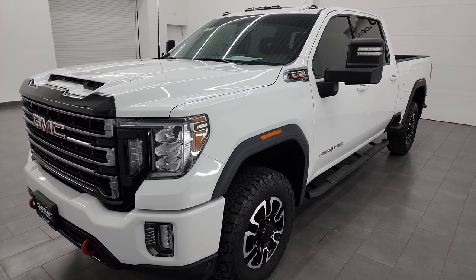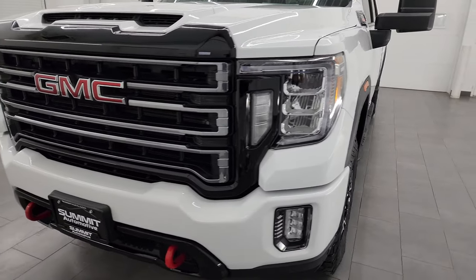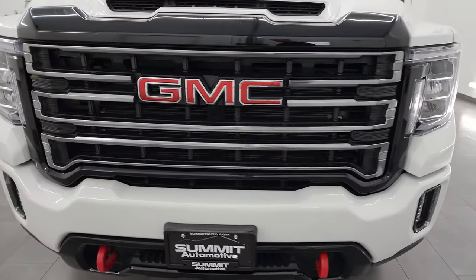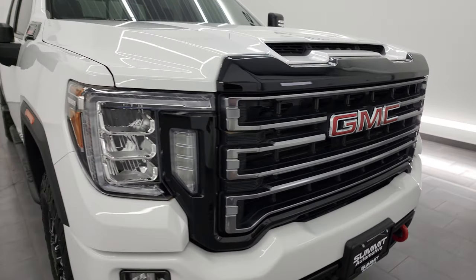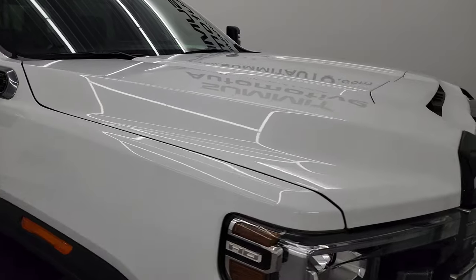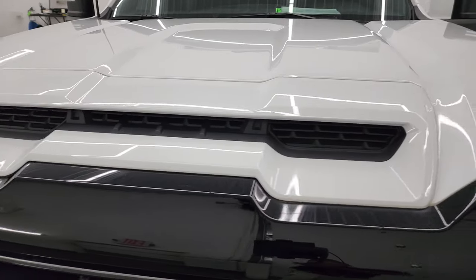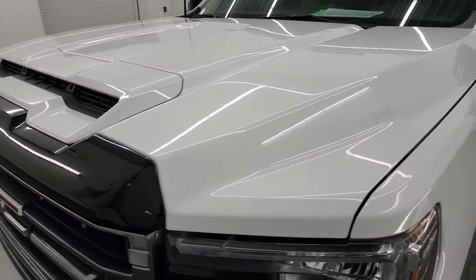This truck has been fully safetied and inspected by our service shop per the state of Wisconsin inspection process. It has a fresh oil and filter change, all the fluids have been checked and topped off, and this truck is 100% ready to go. I'm going to go all the way around in this video — inside, start it up, take a look underneath, take a look under the hood — to give you the most accurate representation of the vehicle.